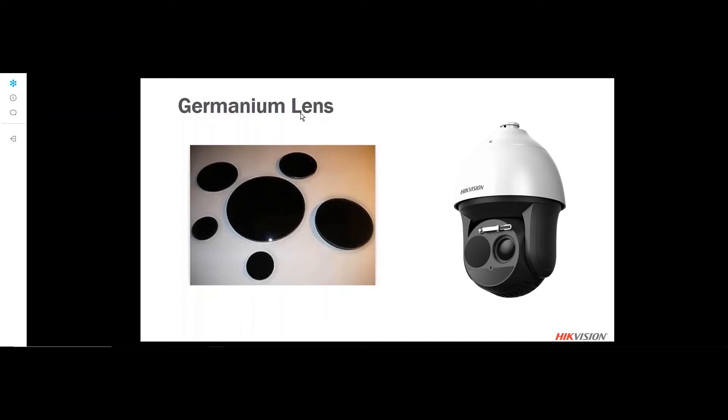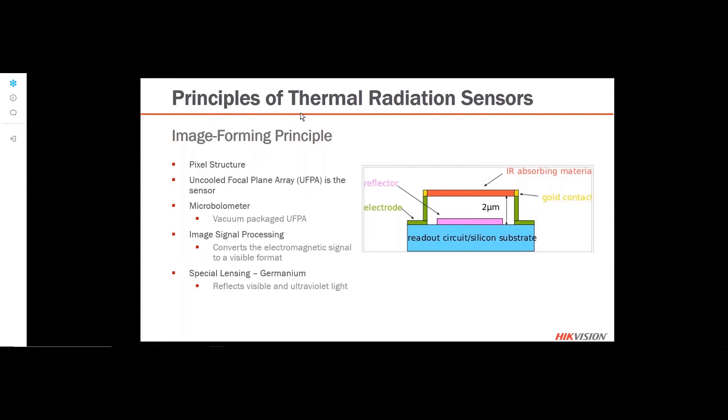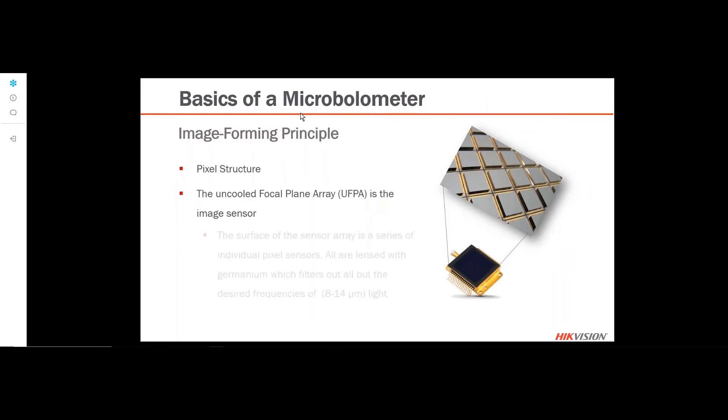The germanium lens is a special kind of lens that prevents visible light rays from passing through. It's very dark and only allows thermal radiation in. The uncooled focal plane array has the microbolometer sealed inside. It also has an image signal processor that converts the electromagnetic signal into a visible light format, and each sensor has a special germanium lensing on it that reflects visible and ultraviolet light.